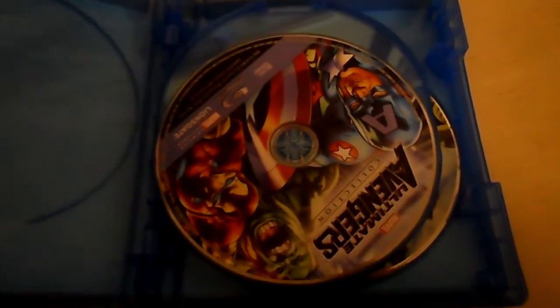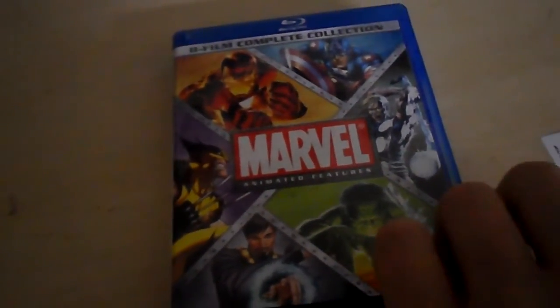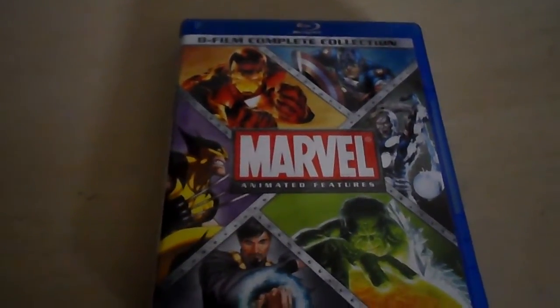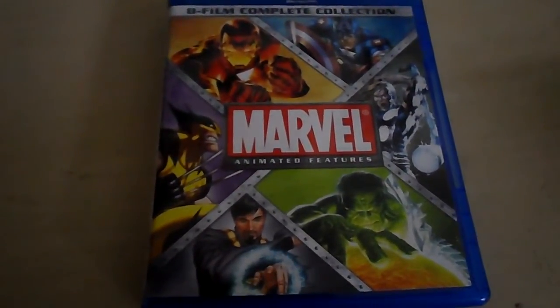I was looking forward to Best Buy getting this for a while. I knew they had the DVD version, but buying DVDs is pretty much useless now that I have a Blu-ray player and a large Marvel Blu-ray collection. I have a large Marvel collection in general and try to collect a bunch of different things.